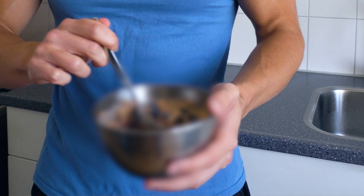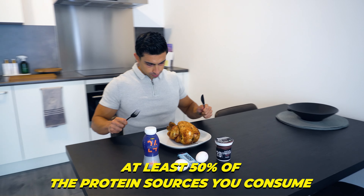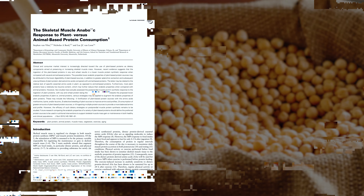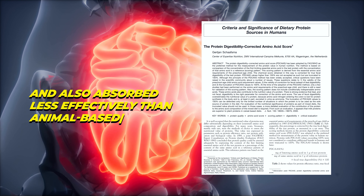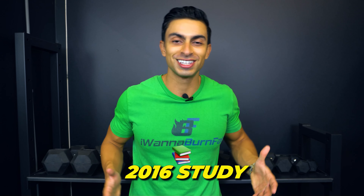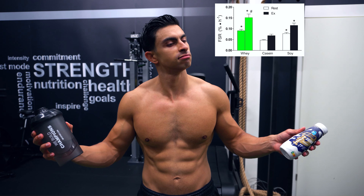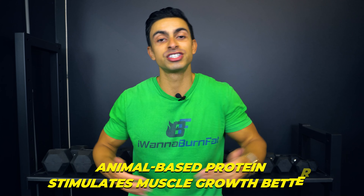Before showing you exactly what meals I consume to get quality distributed protein throughout the day, I want to mention protein quality. The research discussed assumes that at least 50% of the protein sources you consume come from animal-based sources like meat, fish, or dairy. If you consume mostly plant-based protein sources, research shows they are lower in some essential amino acids and absorbed less effectively than animal-based protein. This helps explain why a 2016 study found that 20g of milk protein stimulates muscle protein synthesis better than the same dose of soy-based protein — per gram, animal-based protein stimulates muscle growth better.